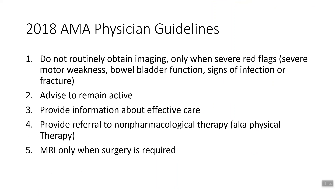In 2018, the American Medical Association came out with new physician guidelines for back pain. Number one: do not routinely obtain imaging — only when severe red flags exist, such as motor weakness, bowel and bladder function changes, or signs of infection or fracture. Number two: advise patients to remain active — don't rest. Number three: provide information about effective care. Number four: provide referrals to non-pharmacological therapy, like physical therapy. MRIs only when surgery is required. Science strongly indicates that non-pharmaceutical, movement-based therapy is the answer to back pain — not surgery, not medications, not injections.